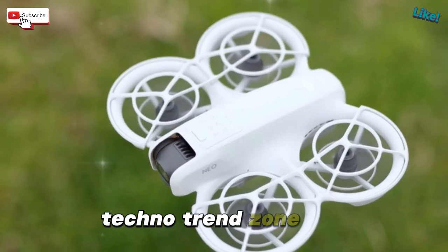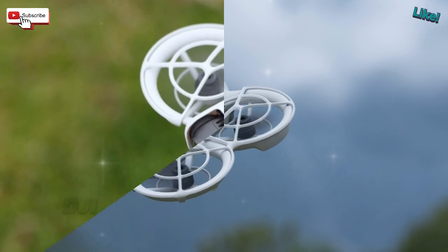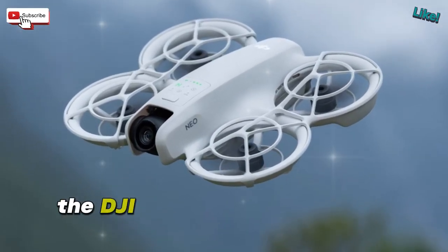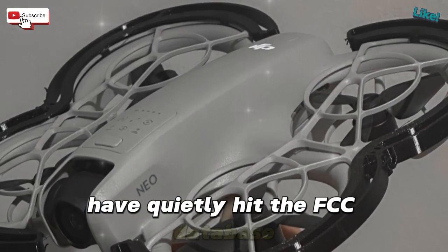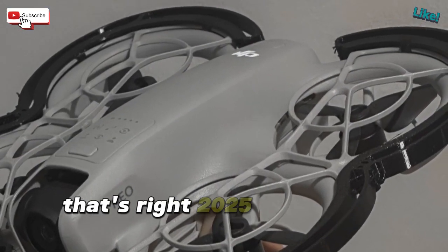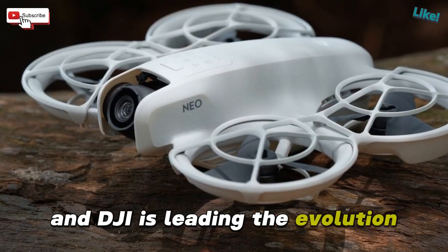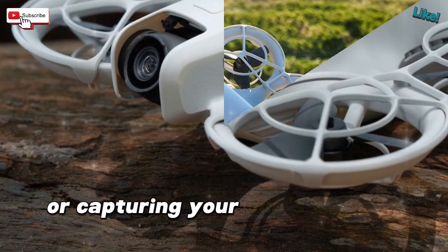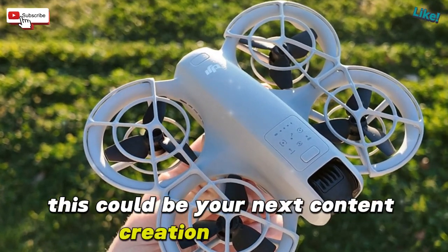Welcome back to my channel Techno Trend Zone. Hey content creators, gear enthusiasts, and tech trend junkies — DJI has just dropped a major update. Two new devices, the DJI Neo 2 Drone and Osmo Mobile 8 Gimbal, have quietly hit the FCC database. 2025 is charging ahead full throttle, and DJI is leading the evolution. Whether you're planning cinematic aerial shots, ultra-smooth smartphone footage, or capturing your pup's slow-mo zoom eyes in full 4K, this could be your next content creation revolution.